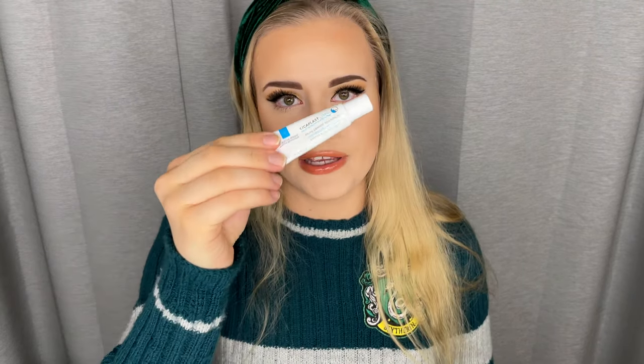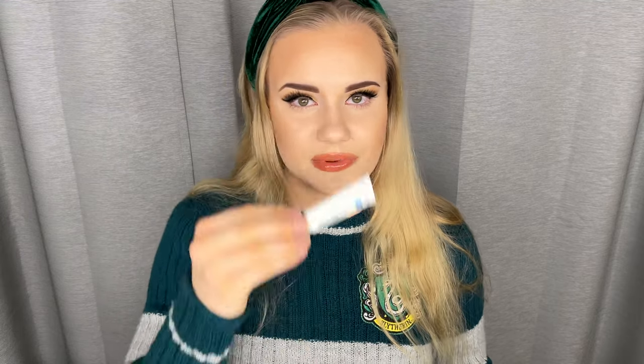I also use the Cicaplast Lip Balm from La Roche-Posay. This is one of my longest-standing skincare products. It has panthenol and lipids in it — it's so good. It's one of the only lip balms where I don't feel like I have to apply it every five minutes. A lot of lip balms put some layer on but still don't feel truly moisturizing; this one really feels moisturizing.